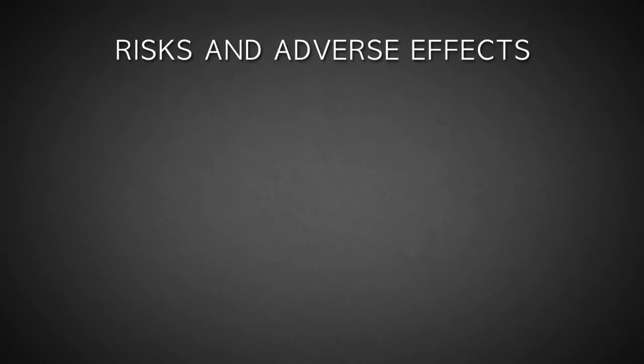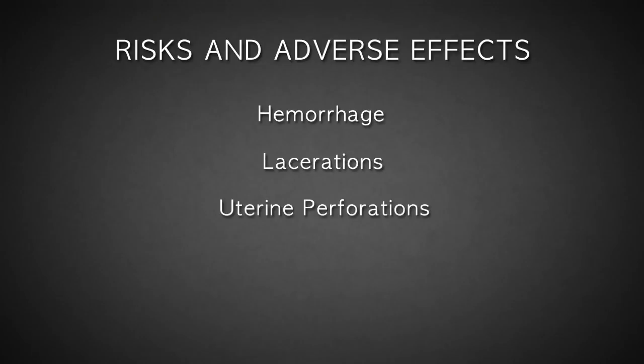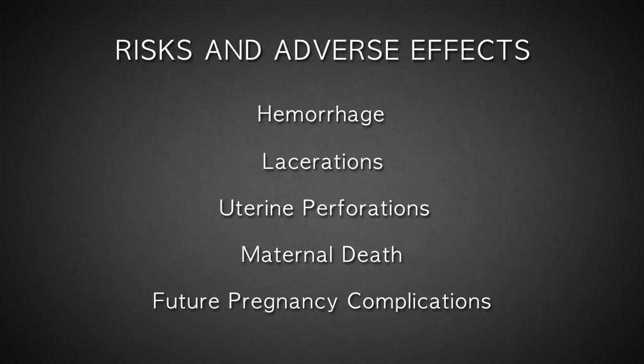Late-term abortions have a high risk of hemorrhage, lacerations, and uterine perforations, as well as a risk of maternal death. Future pregnancies are also at a greater risk for loss or premature delivery due to abortion-related trauma and injury to the cervix. As I mentioned at the beginning, I'm Dr. Anthony Levatino, and in the early part of my career as an OB-GYN, I performed over 1,200 abortions.